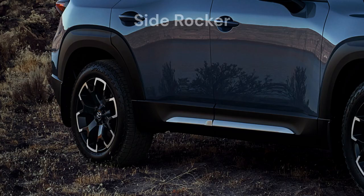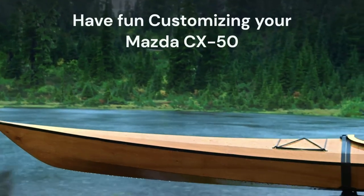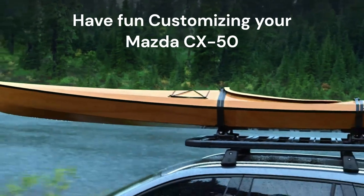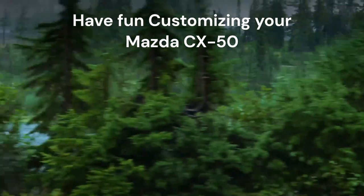A side rocker garnish adds an appealing accent piece to your CX-50. We hope you have fun customizing your Mazda CX-50 with accessories for lifestyle, appearance, and function, or choose from any of our incredibly curated accessory packages, all covered by your vehicle warranty and fitted specifically for your CX-50.